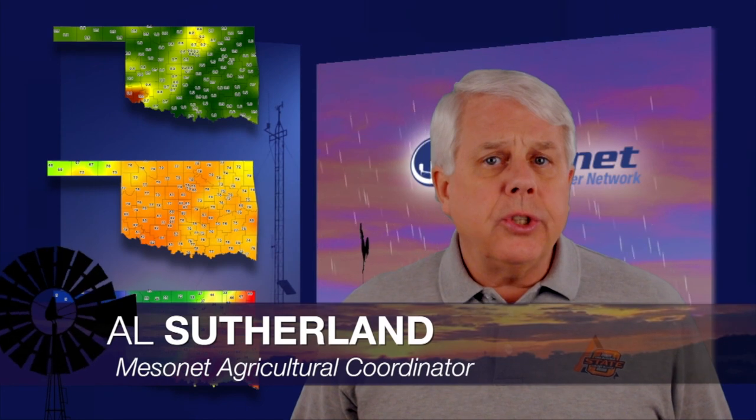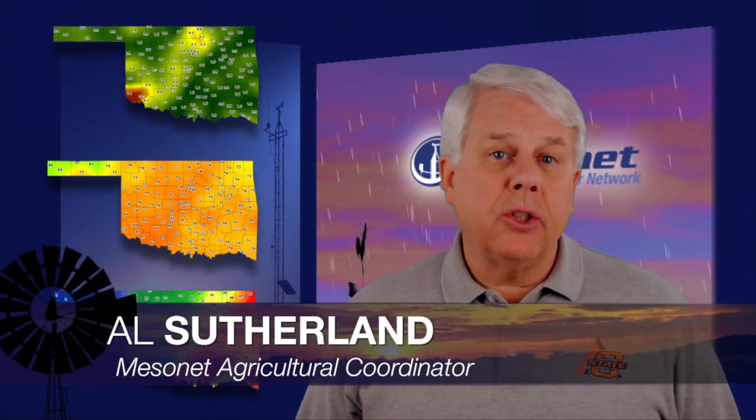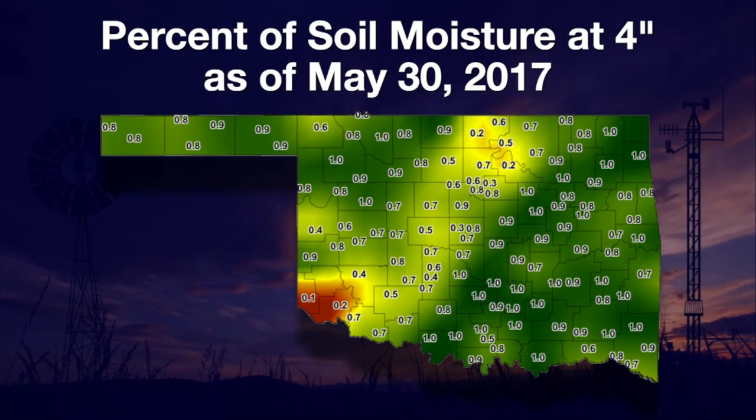Farmers are squeezing wheat harvest and hay baling in between storm events. The moisture is unwanted for wheat and hay harvest, but the rain means better soil moisture for summer crops. Farming has always been one of life's ultimate balancing acts. With bands of rain crossing the state every four to five days, it's hard to imagine any spot in Oklahoma has been dry.